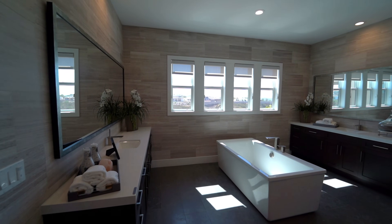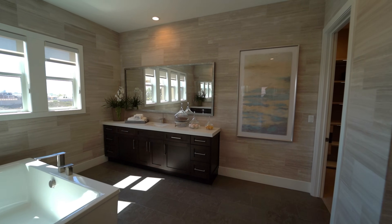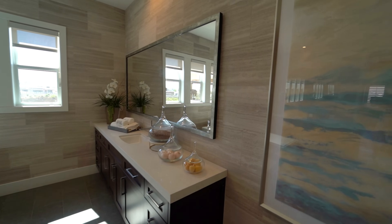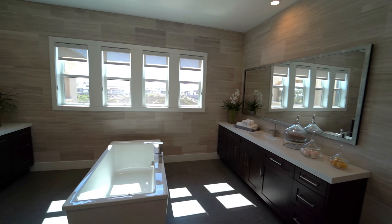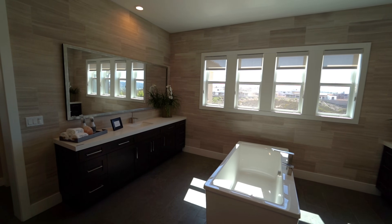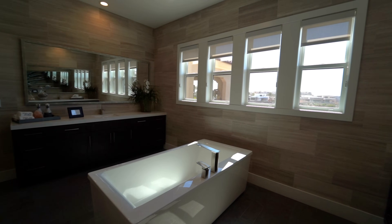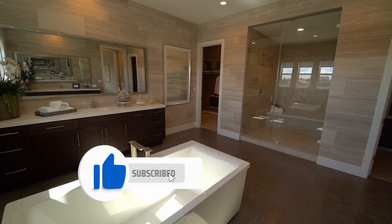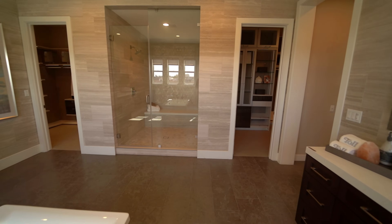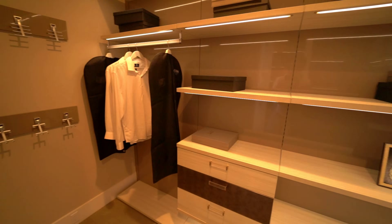The bathroom has sinks on opposite sides. Caesarstone countertops. Some homes have a backsplash — here the whole entire wall is covered in tile. The amount of upgrades: the hardware, the moldings. Look at this freestanding bathtub right in the middle — you'd think it doesn't fit, but it fits so perfectly. You have your shower and another smaller closet.